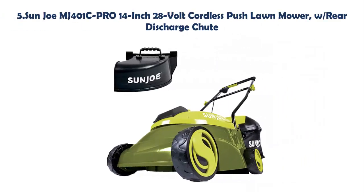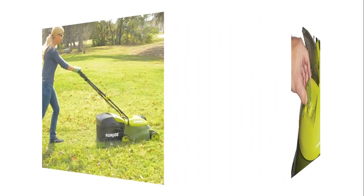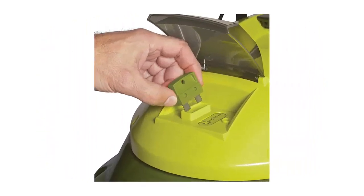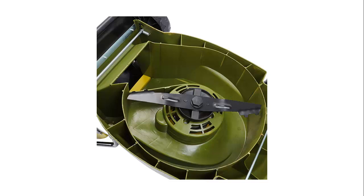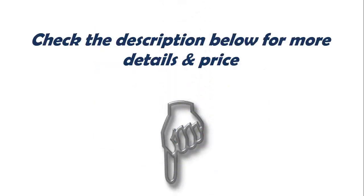Our list at number 5: Sun Joe MJ401C Pro 14-inch 28-volt cordless push lawn mower with rear discharge chute. Perfect for small to medium lawns. Battery-powered mower's durable steel blade cuts a crisp 14-inch wide path with precision in a single pass. Tailor cutting height with 3-position manual height adjustment. Detachable 10.6-gallon (40L) grass catcher for easy disposal. Check the description below for more details and price.